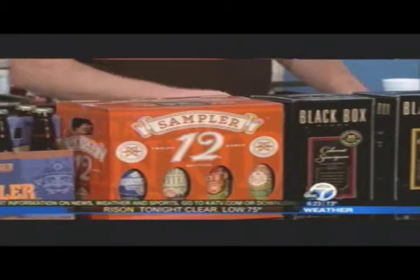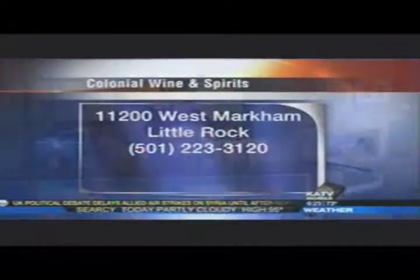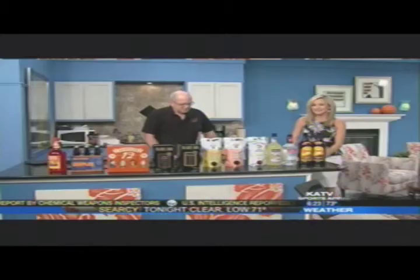Absolutely, and the best thing about it is the quality. These convenient products used to not be that wonderful, but today they're absolutely great products. Clark Trim with Colonial Wines and Spirits — go by and visit them, easy to find, there's the information on West Markham. They'll always help you out. If you don't know what you're looking for, they can find it for you. Clark, thanks so much. Happy Labor Day to you. Thank you.